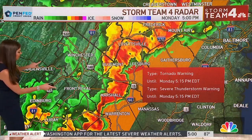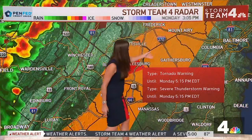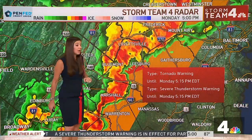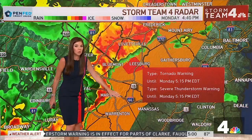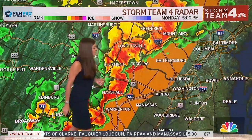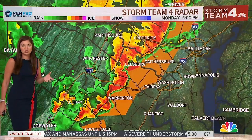This line is producing severe thunderstorm warnings up around Westminster, down through Mount Airy and Gaithersburg, continuing along Route 15 down through the Warrenton area and Manassas. Manassas, you're not under a severe thunderstorm warning yet, but you will be. We'll also see this line continue into the District, into Prince George's County, and into Southern Maryland over the next one to two hours.